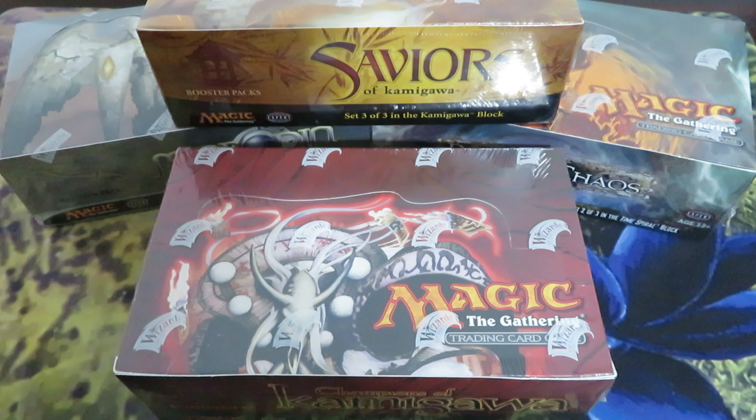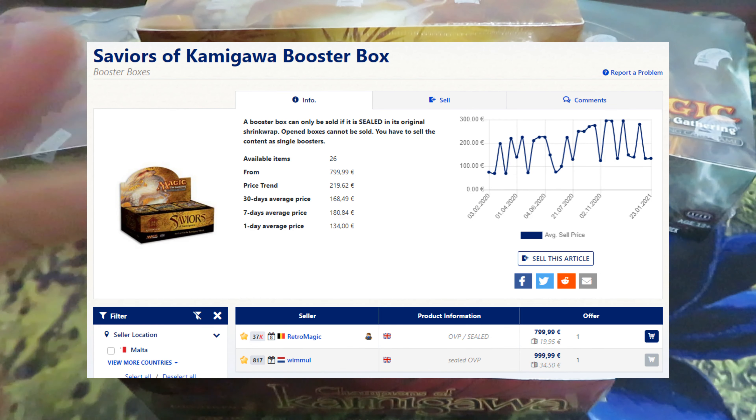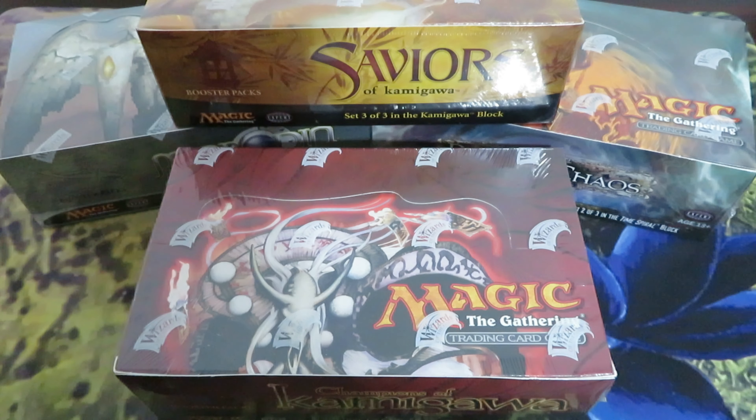Saviors of Kamigawa — I mentioned it's the least popular set in the Kamigawa block. On eBay, two boxes available at $900 to $1,000. And on the European market, only two boxes available from €800 to €1,000.